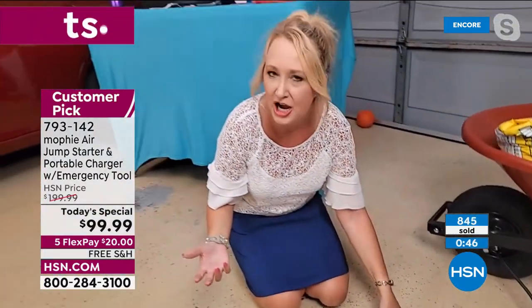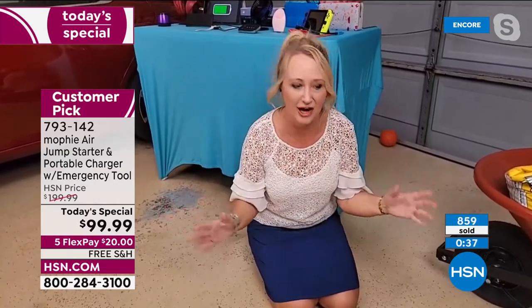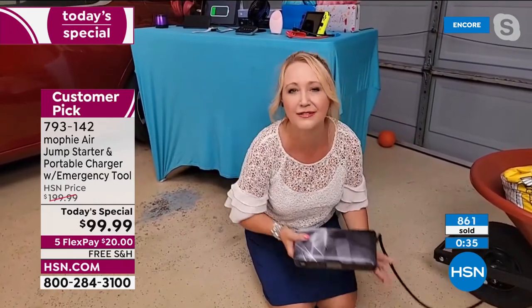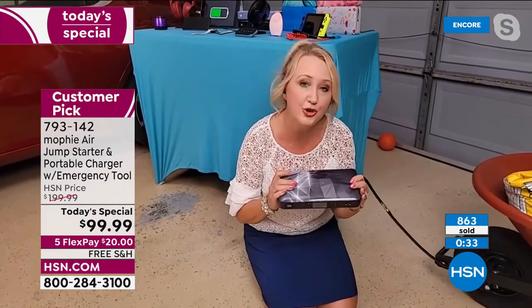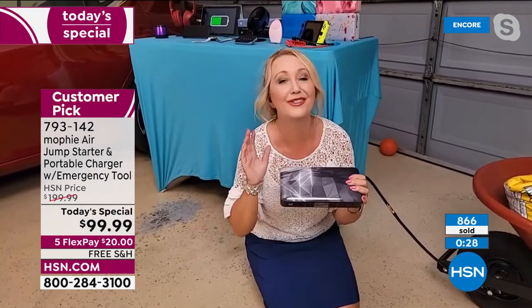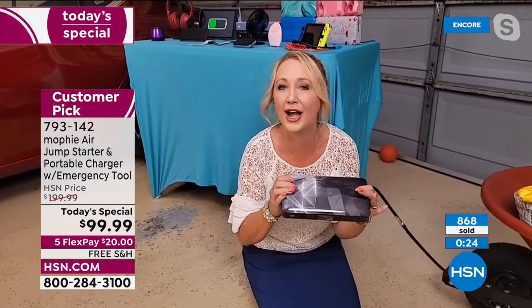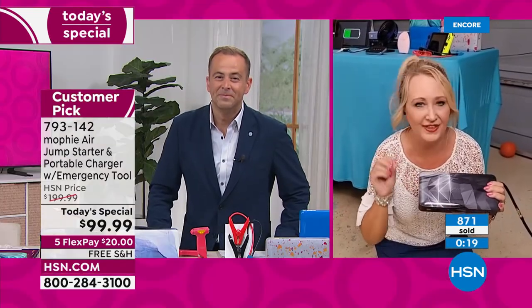No complicated equipment, no having to call your husband. I can do it myself — this is empowering. You're going to love it if you're a driver, a new driver, for summer travel, or back-to-school gifts. We've never seen a lower price on the most powerful Mophie that Mophie makes — the Mophie Air. I would even suggest, at this price, our company Mophie has said you're not going to see this price again. You might want to put some in the gift closet, even for the holidays.